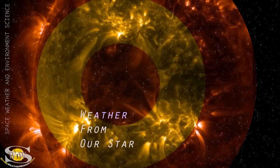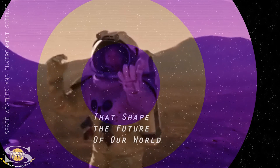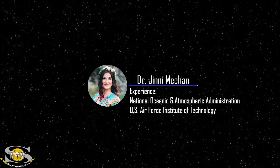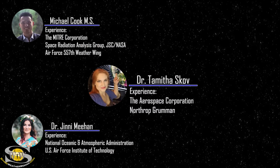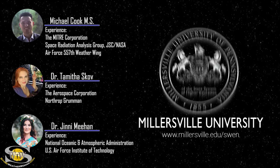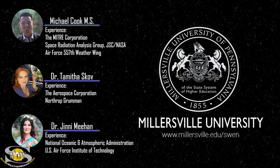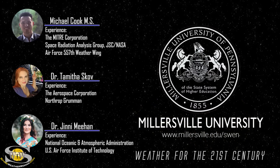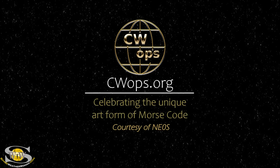If you want to learn how weather from our star causes impacts at the Earth that shape the future of our world, join professors Dr. Jenny Meehan, Michael Cook, and myself as we guide you through a space weather certificate program like no other. To enroll in the space weather and environment science program offered at Millersville University, go to millersville.edu/SWEN. It's weather for the 21st century. This forecast also sponsored in part by CW Ops.